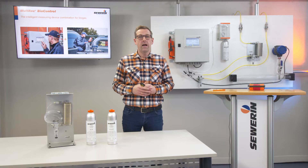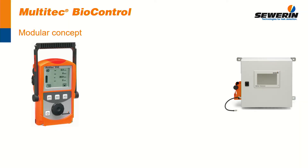Above all, I'd like to show you how far the BioControl can support you in your daily work. But first, let us have a look at the advantages of the modular design. The modular device combination MultiTech BioControl optionally consists of a portable measuring instrument MultiTech 540 or 545 and the permanently mounted station BioControl 2, 4 or 8.